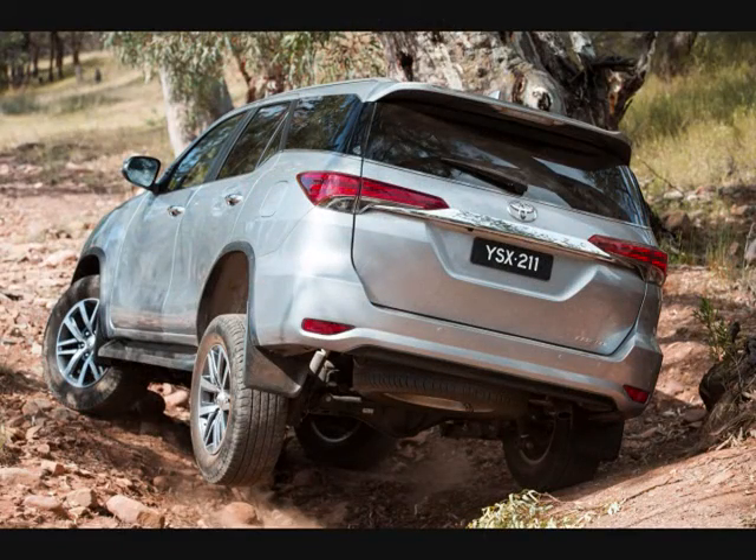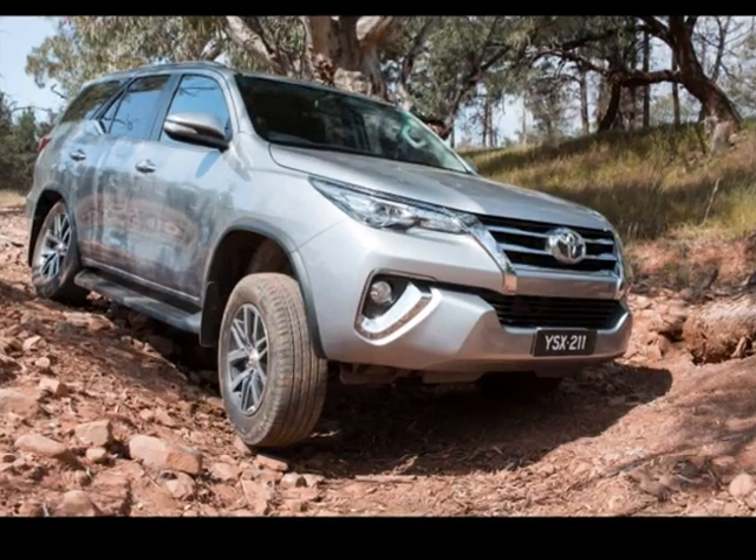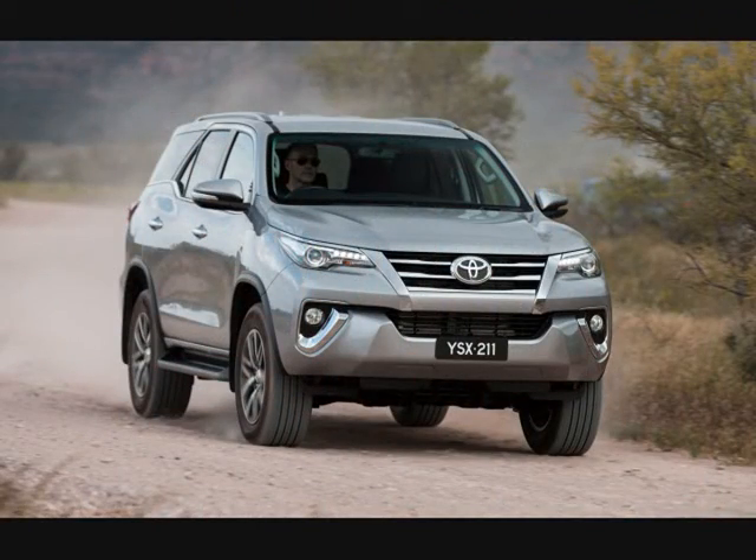The 2016 Toyota Fortuner is equipped as standard with dual front airbags along with side chest and curtain units, as well as a driver's knee airbag.